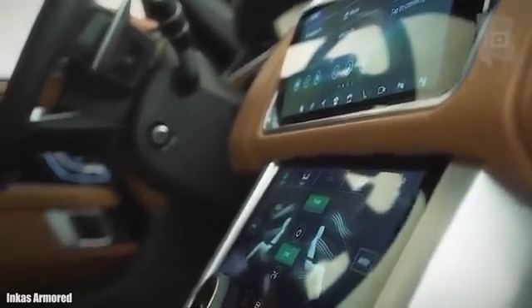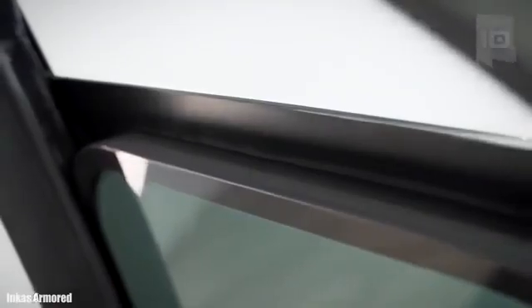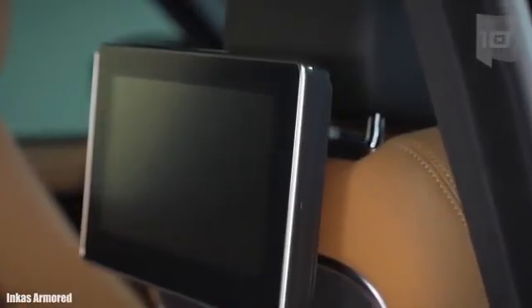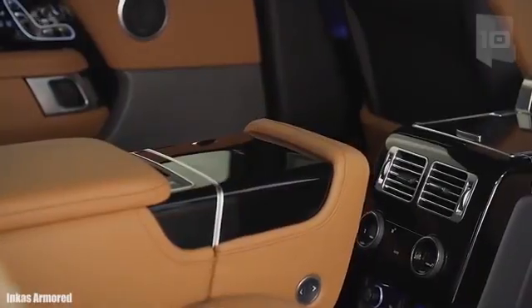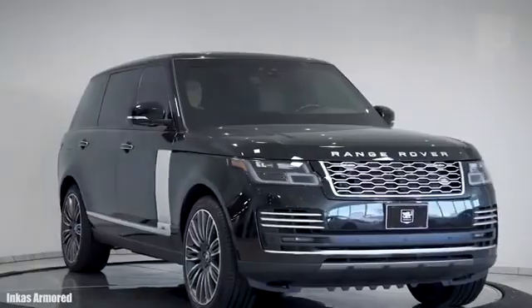It has an engine with 518 horsepower and can reach a speed of 140 miles or 225 kilometers per hour as standard. It can go from 0 to 62 miles or 100 kilometers per hour in 5.4 seconds. Its cabin is fully protected and has BR6 level armor.